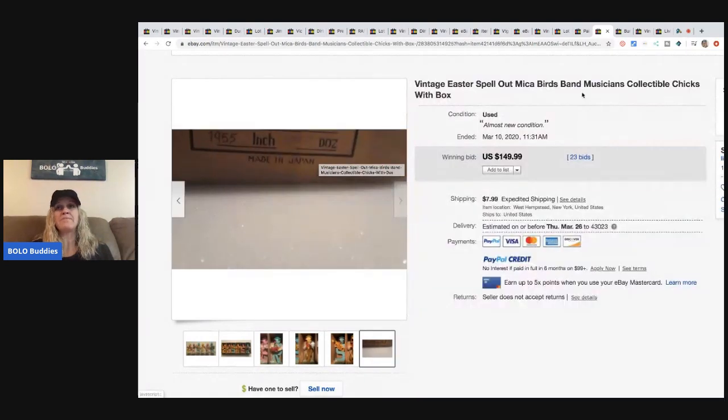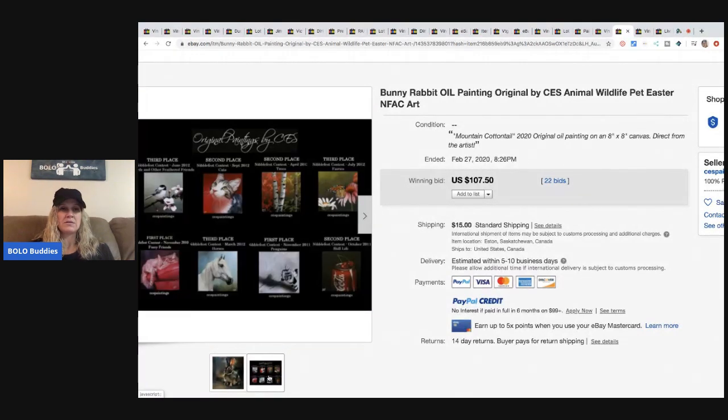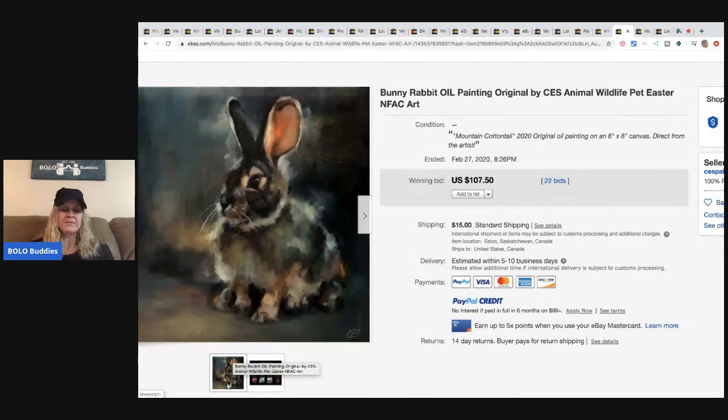If you see 'Made in Japan,' look it up for sure. The next item is this bunny rabbit oil painting — original by CES, animal wildlife pet Easter theme — must be a particular artist. This sold for $107.50 with 22 bids, and the buyer paid shipping.